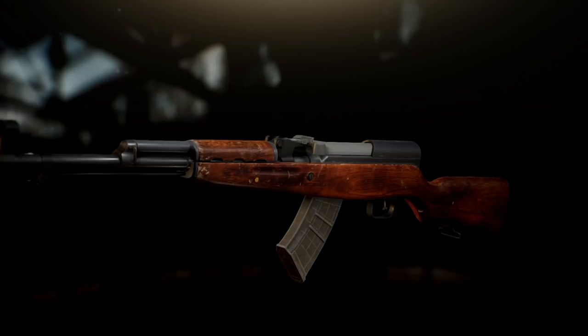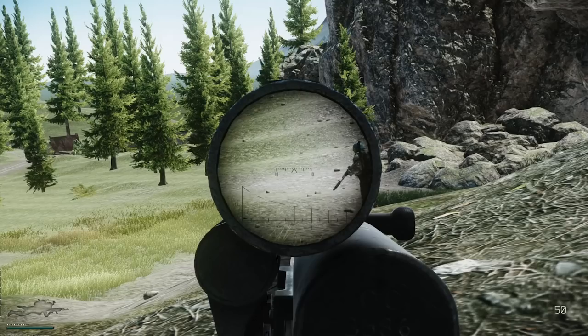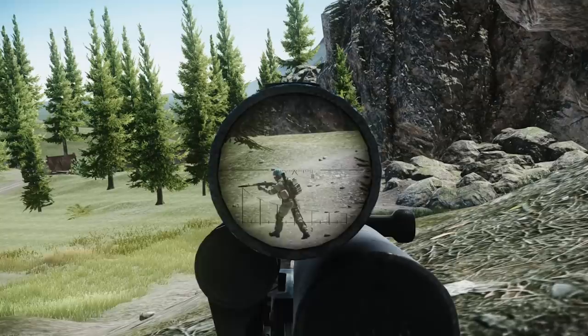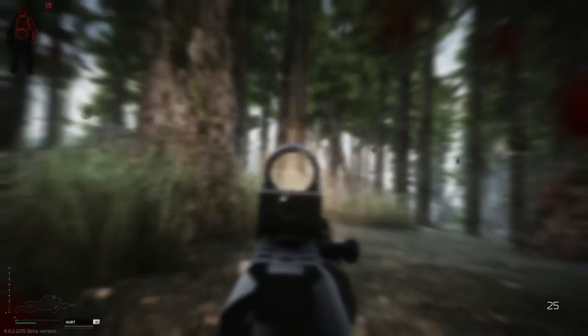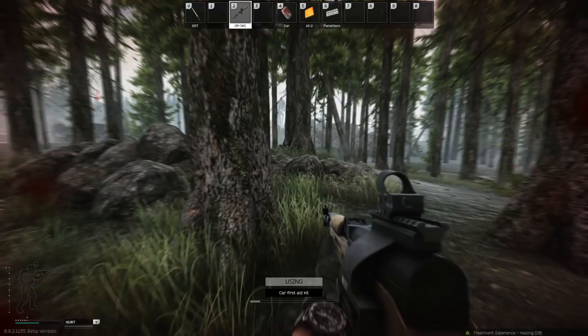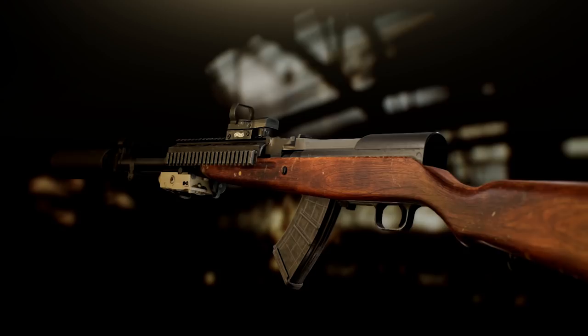Even though it is a low tier, simple weapon to use, the SKS is a great stepping stone in the Tarkov grind. A relatively low price, limited modding options, and a moderately high firepower make this gun a great choice for a fast-moving recon playstyle. Sometimes the most expensive option is not the best one, and the SKS is here to prove it, in the best way possible.